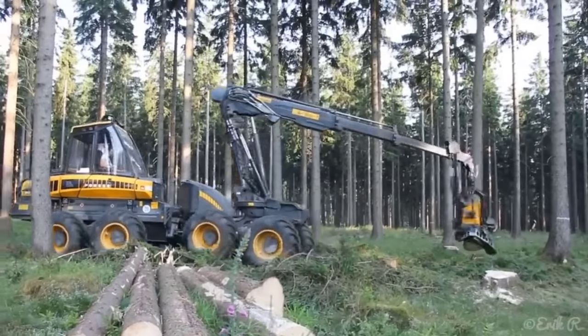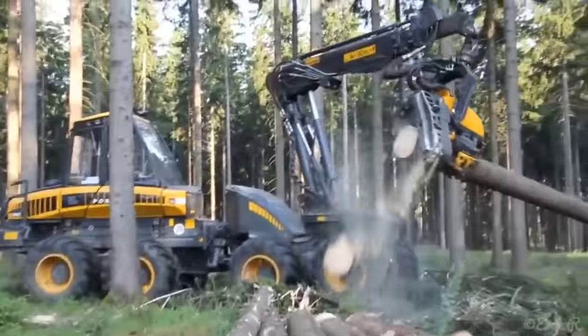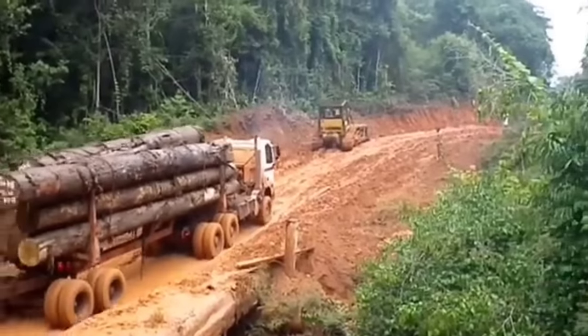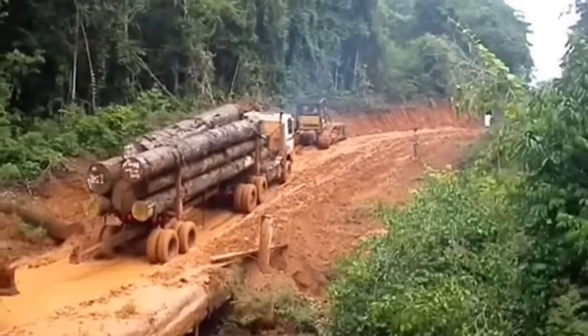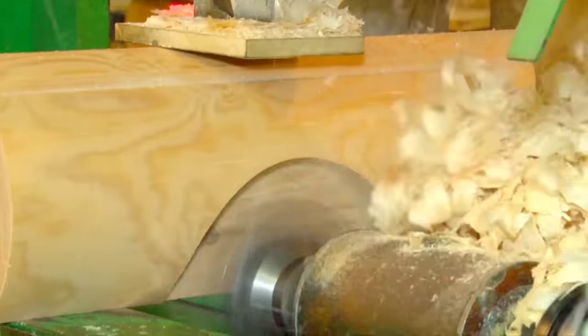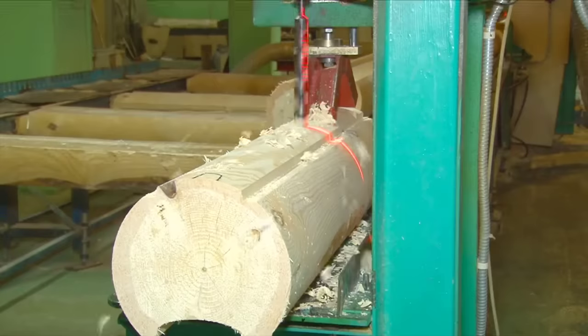Hello my friends and welcome back to the YouCanDoTV channel. In today's video, we will explore the entire process from logging to transporting the wood. In the following parts of the video, we will explore the process of manufacturing and building wooden houses.